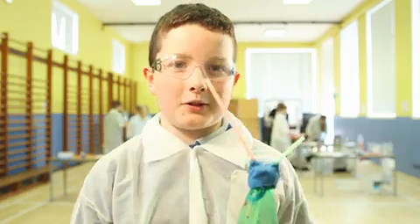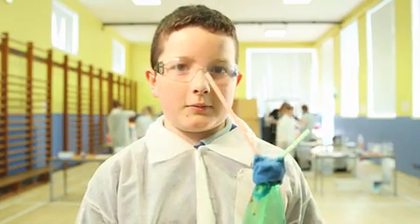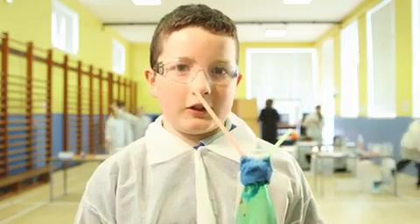Hi, I'm Professor Hall from Bodden Primary and our experiment is to show that you can use carbon dioxide to get oil and gas out of the ground.